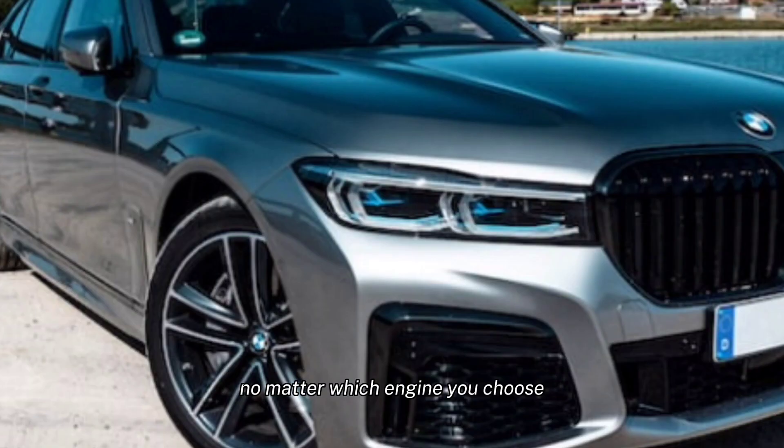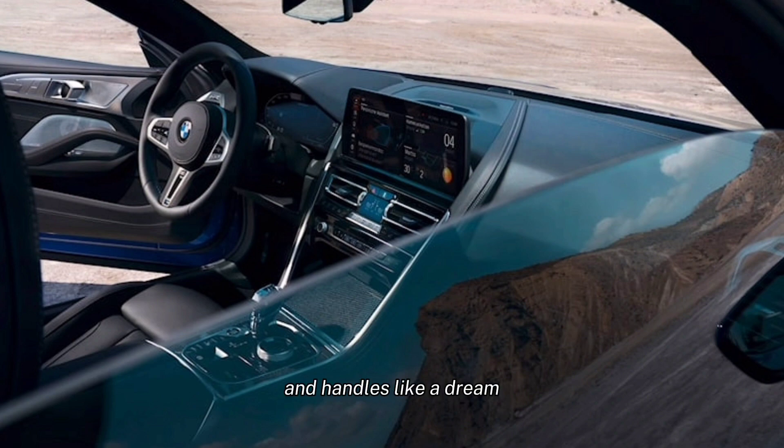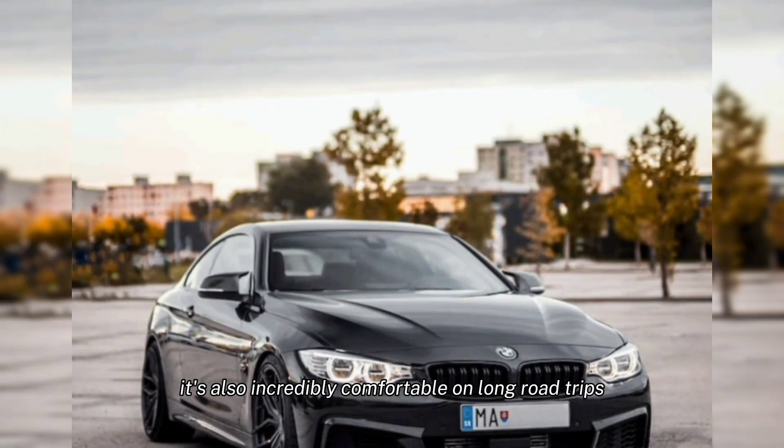No matter which engine you choose, the 2024 BMW 8 Series is a thrill to drive. It's quick, agile, and handles like a dream. It's also incredibly comfortable on long road trips.